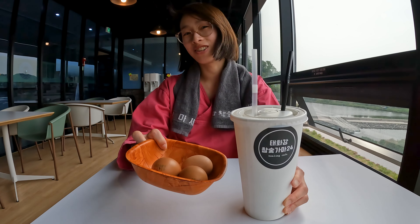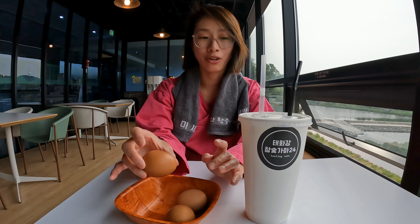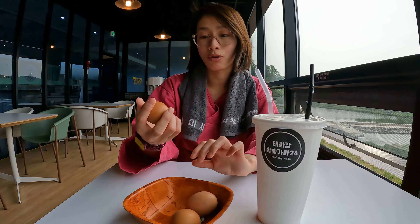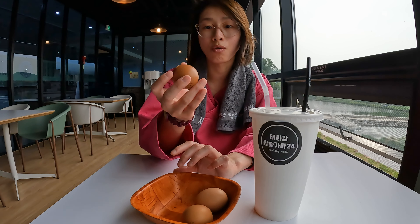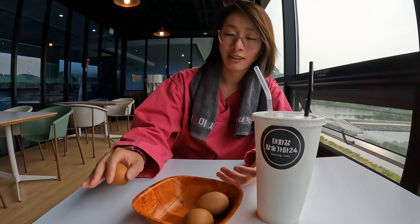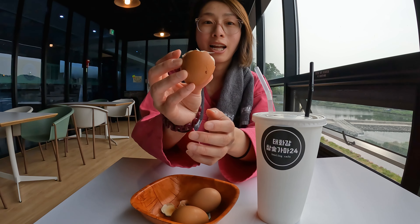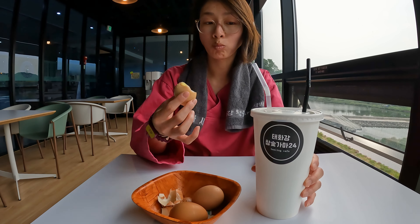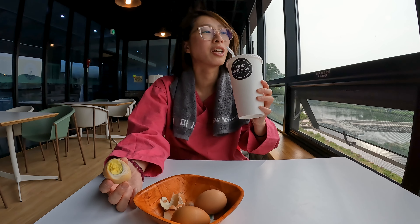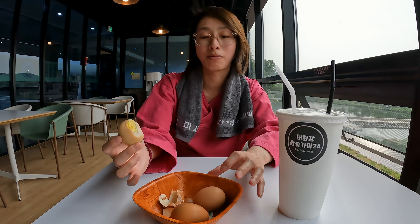These are the combinations you have to try once you come to jimjilbang in Korea. These are eggs but not just normal eggs — they're called 'maekbanseok gyeran,' which means they're cooked on hot stones. As a result, the egg turns this distinctive darker color. We also ordered ice cream and tea, which is definitely good for staying hydrated. It's so refreshing after a couple rounds of sauna, and these eggs are just the right size for a snack.